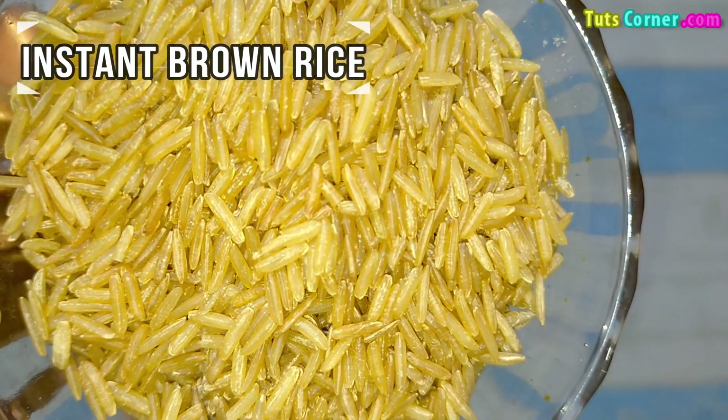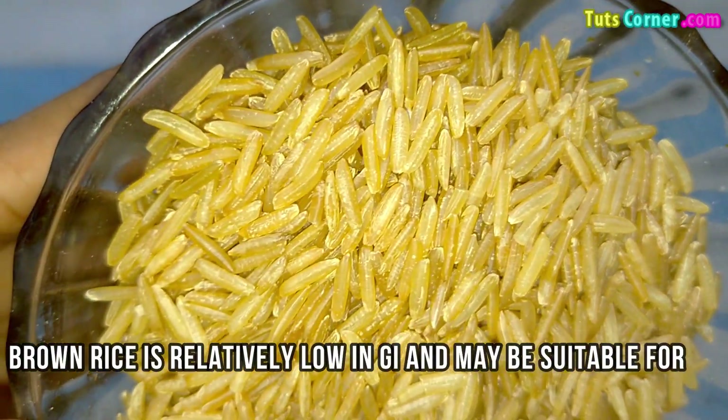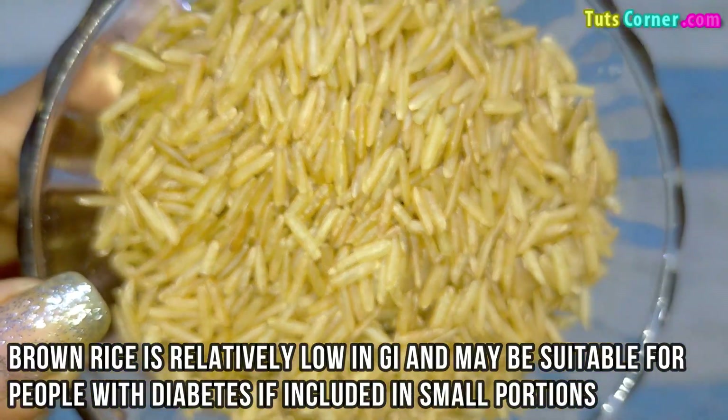Next comes instant brown rice. Brown rice is relatively low in glycemic index and may be suitable for people with diabetes if included in small portions.